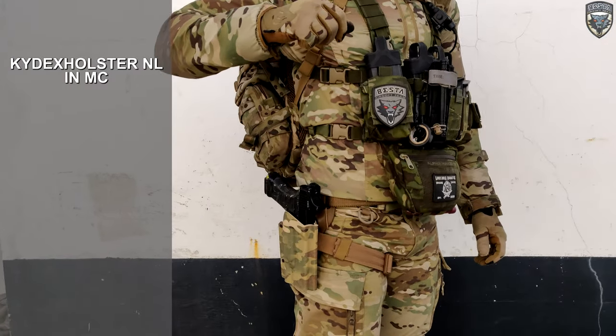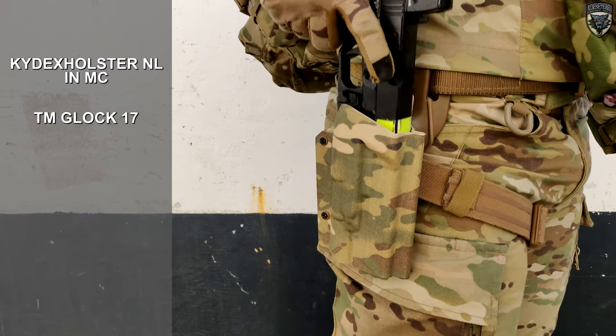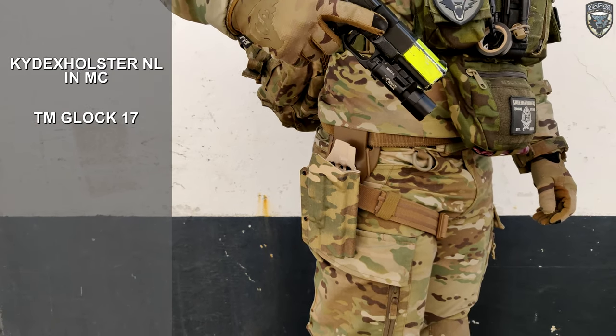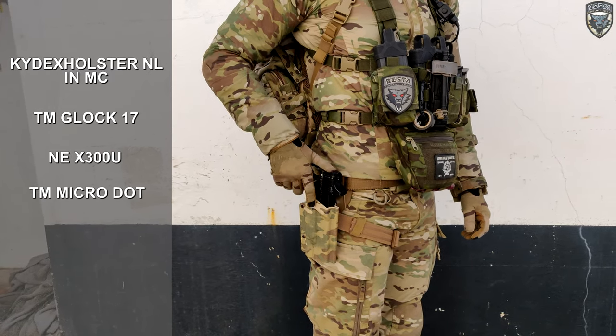The holster I'm using is a Kydex holster from Netherlands in Multicam that holds my Tokyo Marui Glock 17 with a Knight Evolution X300U light and a TM Microdot.